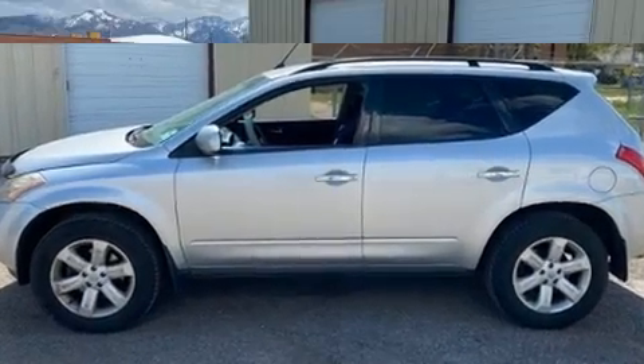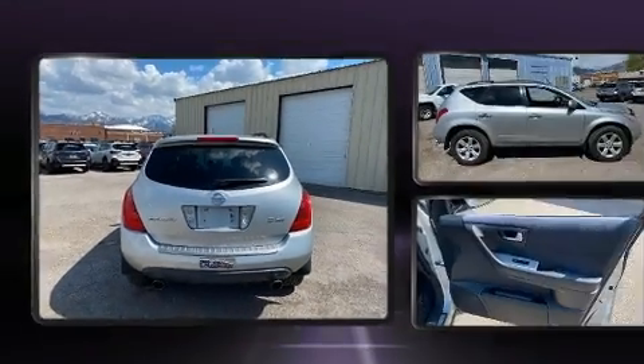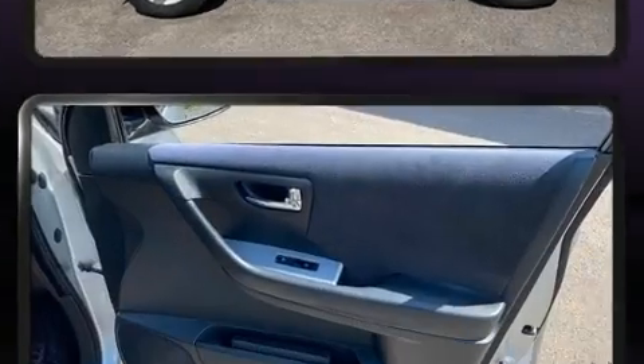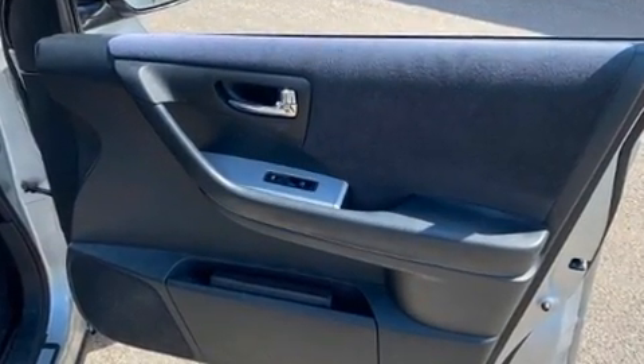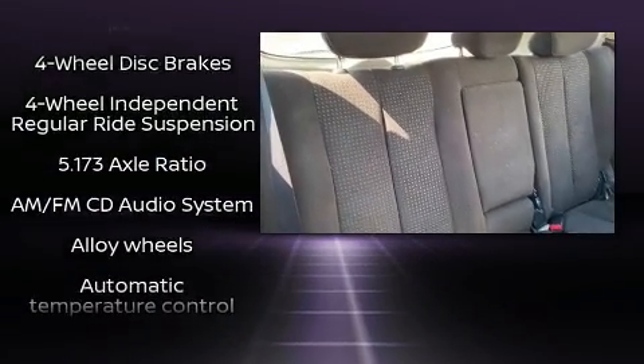Top features include remote keyless entry, a rear window wiper, a tachometer, front dual zone air conditioning, and power windows. You and your passengers will enjoy the stereo system, which includes a CD player with MP3 capability and four well-positioned speakers.